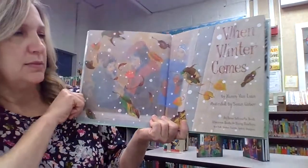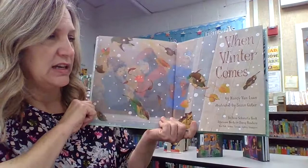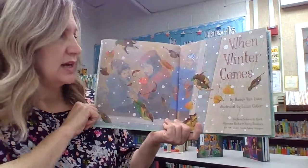When Winter Comes by Nancy Van Laan, illustrated by Susan Gaber.